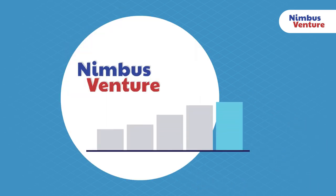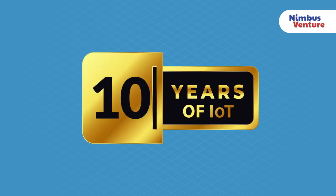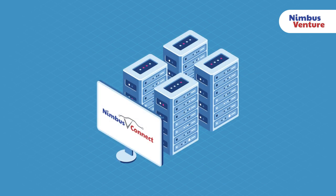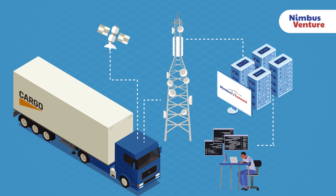At Nimbus Venture, we consider it our duty to empower our clients to grow, by increasing productivity through time and resource management. We are uniquely equipped to meet your needs with more than 10 years of experience in providing real-time IoT-sensed data-driven solutions for the transportation sector, and our proprietary software platform, designed and developed by the Nimbus Software Engineering Team.